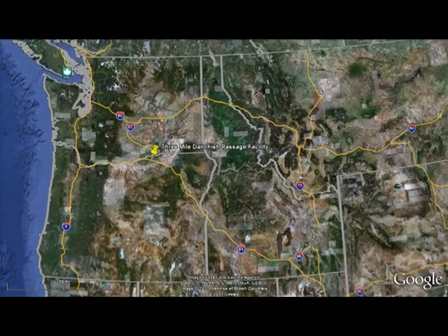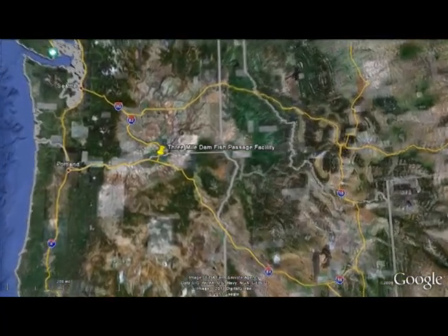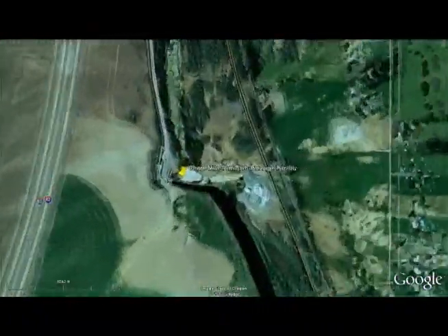In their efforts to protect and restore salmon, Bonneville has developed partnerships among the basin's tribes, states, and local communities. This next story highlights how partnerships between entities in the Umatilla River basin have brought fish back to an area where they had been extinct or just barely hanging on.